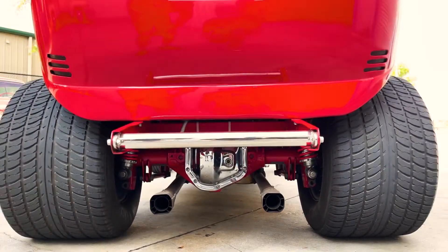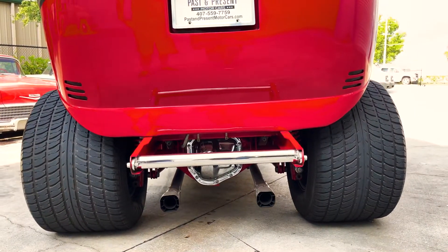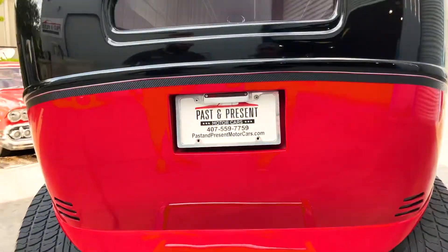Power windows and a whole lot more. Stunning paint job, nice two-tone, really nicely finished.